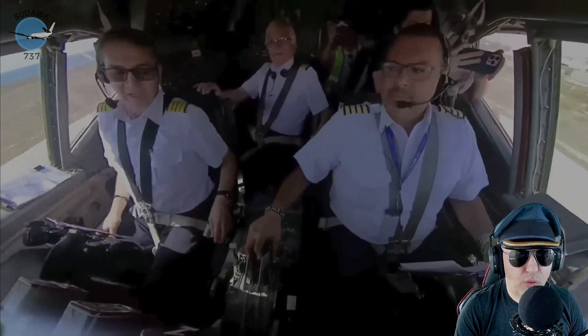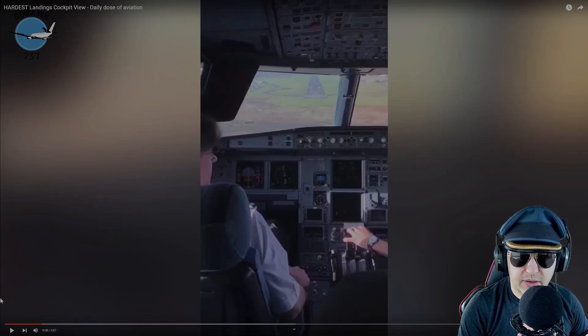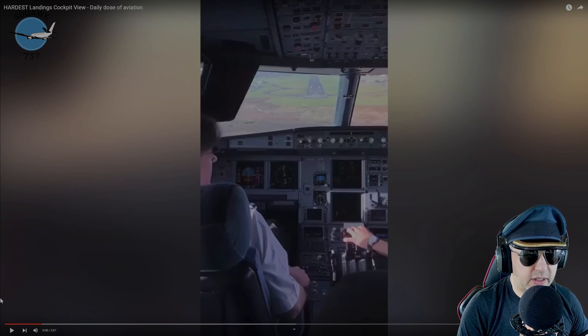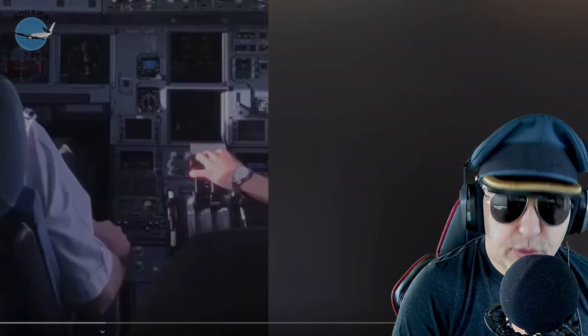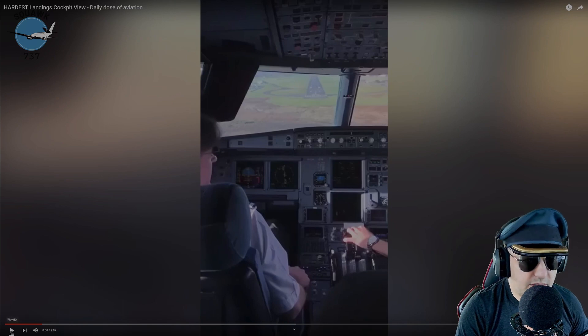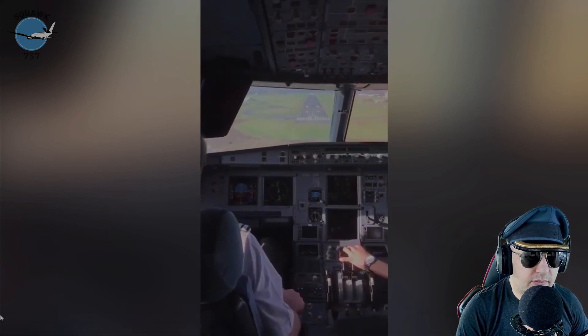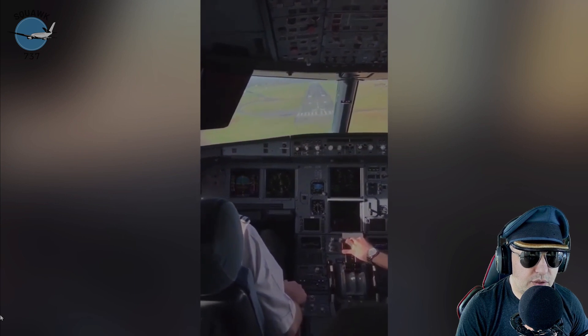You done messed up, Aaron! Welcome aboard folks, Pilot Mike here. Today we're looking at some bad landings. As a pilot, you're usually judged by those last few seconds of the flight when the rubber hits the pavement — you win some and you lose some. Today we're going to look at some losers. Let's check it out.